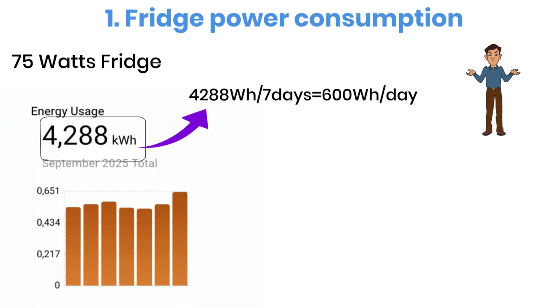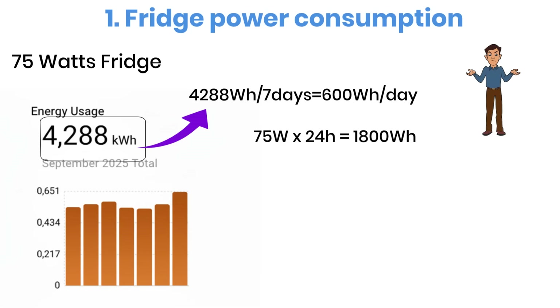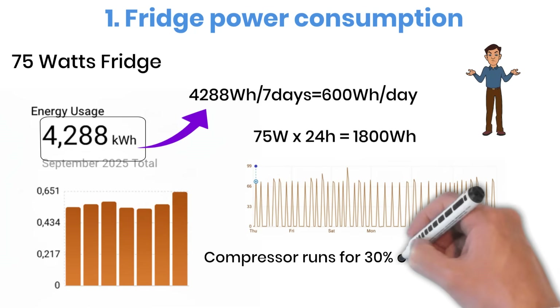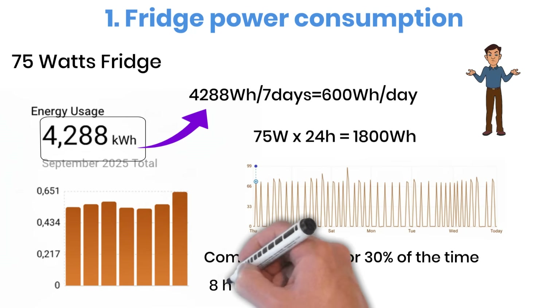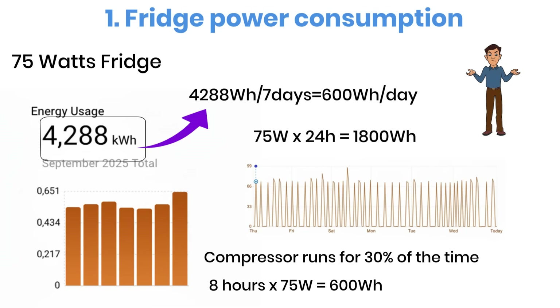You might think: if it is 75 watts and it runs 24 hours a day, that should be 1,800 watt-hours, not 600 watt-hours. And you're correct, but here's the trick. A refrigerator doesn't run continuously. The compressor only switches on for about 30% of the time, which works out to roughly 8 hours each day. Let's confirm: 8 hours multiplied by 75 watts equals 600 watt-hours per day.